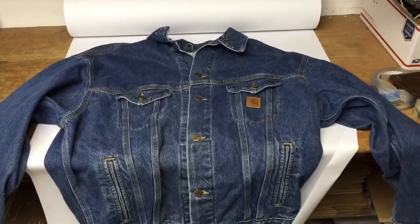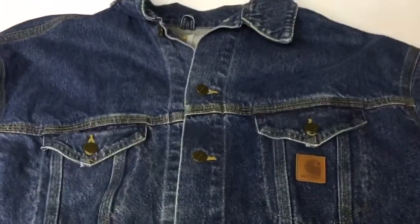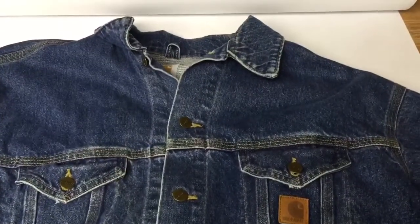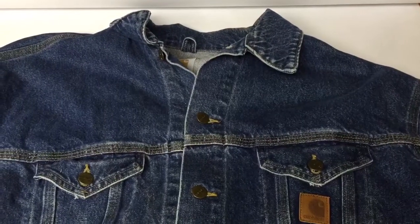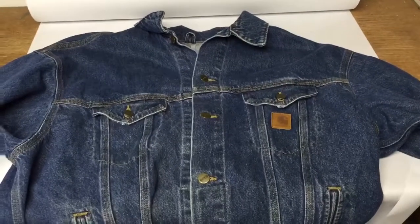This is a Carhartt denim blue jean jacket. I picked it up at a thrift store for $4. I thought these used to sell for a little more a year ago or so, but I got full price at $40 for this one.